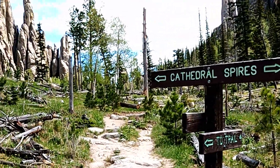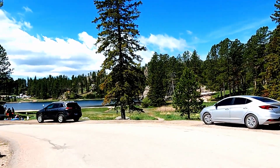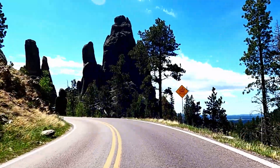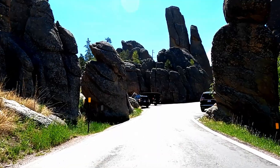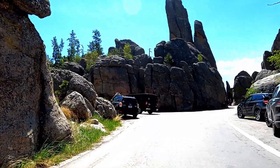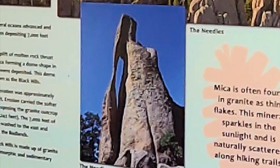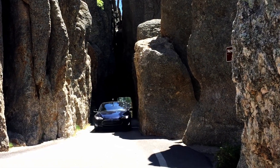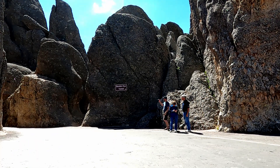This third hike is to Cathedral Spires. From Sylvan Lake, turn left on the Needles Highway and prepare to be wowed. This is the Needles Eye Tunnel Area — this is the Needle and this is the Tunnel. There's usually someone standing there who will signal when it's safe to proceed.